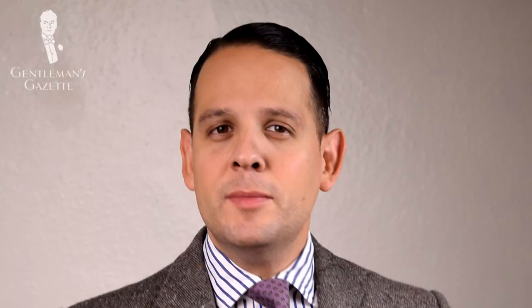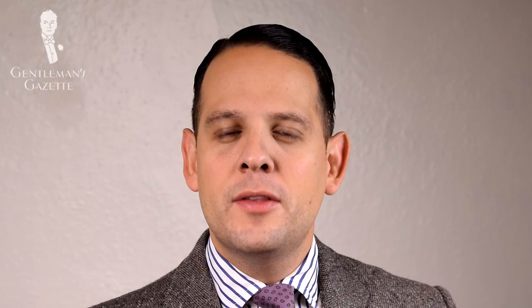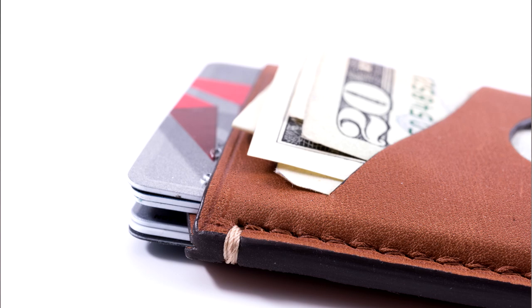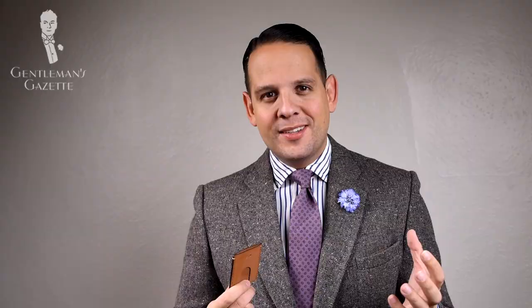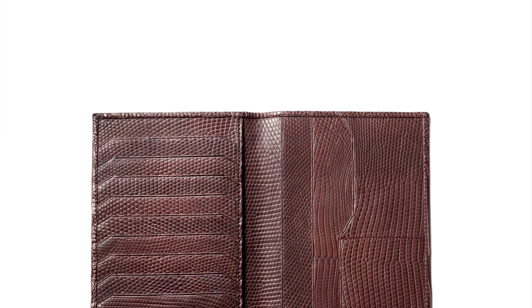Sometimes men have a tendency to overload their wallets until they get really fat and thick, and so there is a current trend toward minimalist wallets. These are meant to be much thinner and usually only hold about four to five cards and some cash. Traditionally, men would wear jackets and suits and had a coat wallet, which was longer so the bills didn't have to be folded. Today they've fallen out of fashion and only a few people have them when wearing jackets or an overcoat.